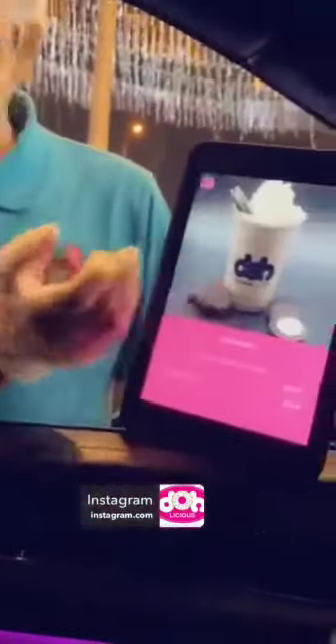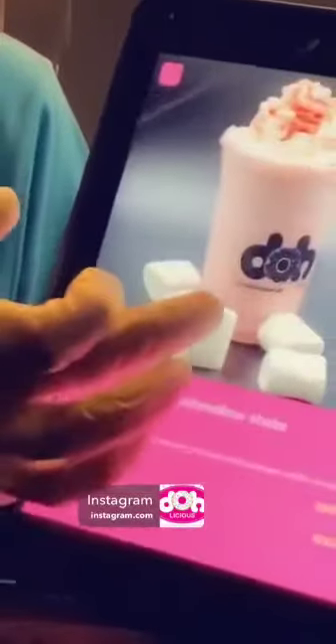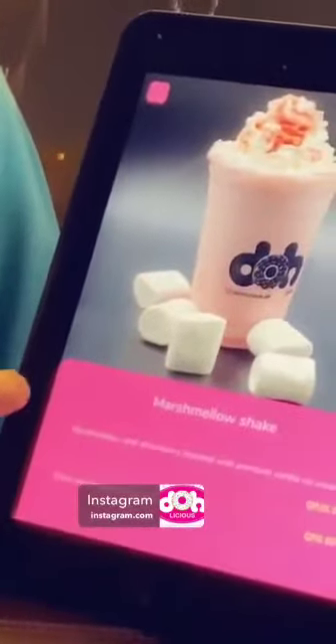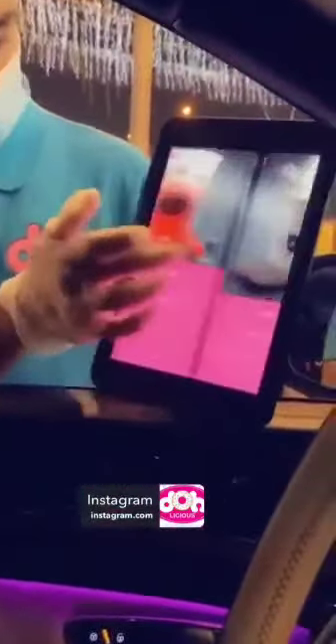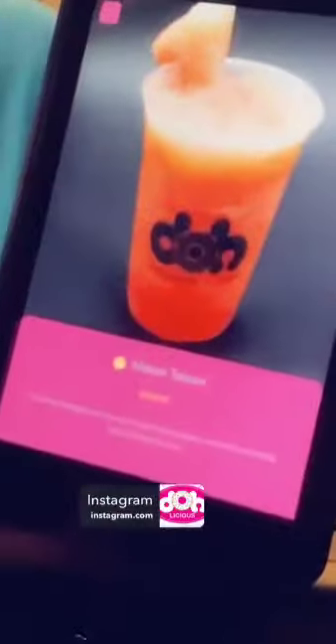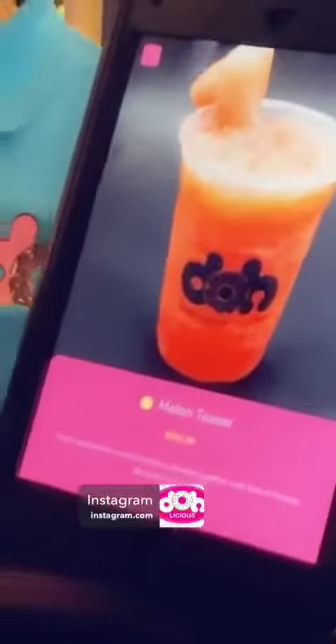We also have milkshakes — we have Oreo and the marshmallow shake. And the best seller right now, everyone likes this one — it's like slushies or smoothies, you get a really refreshing feeling.